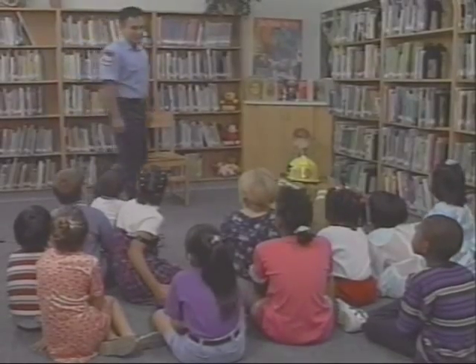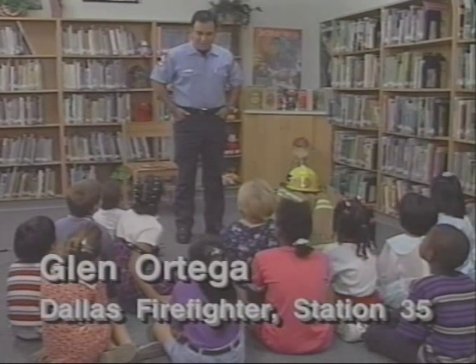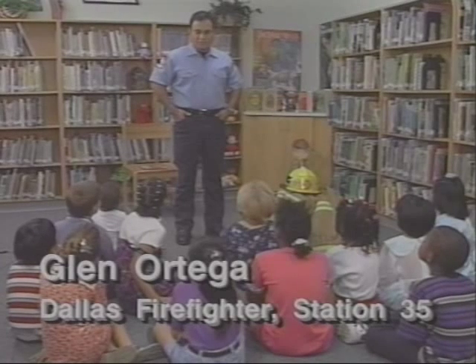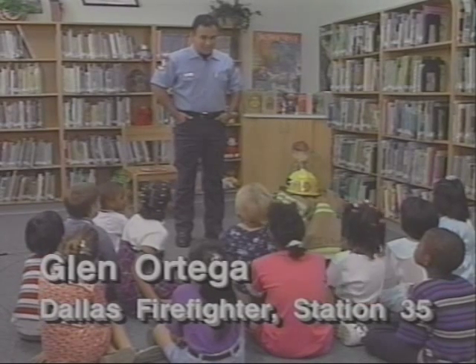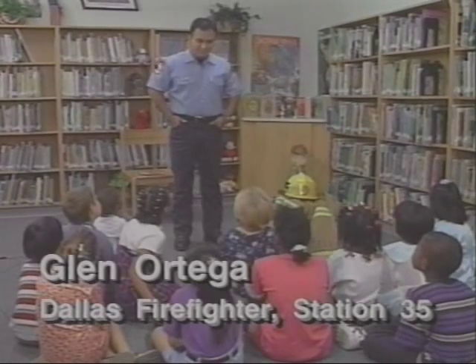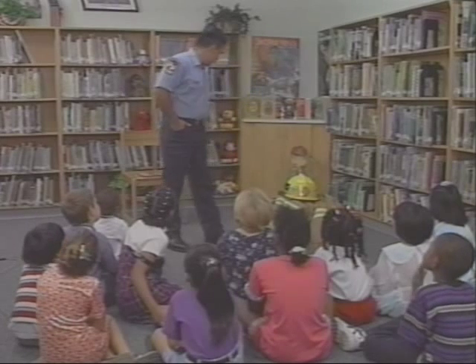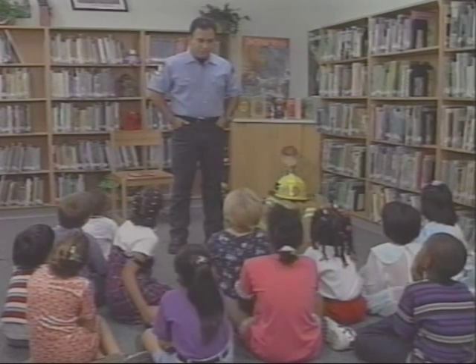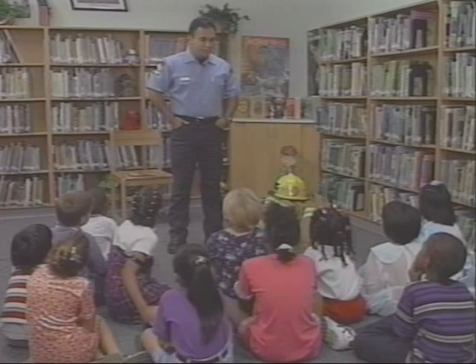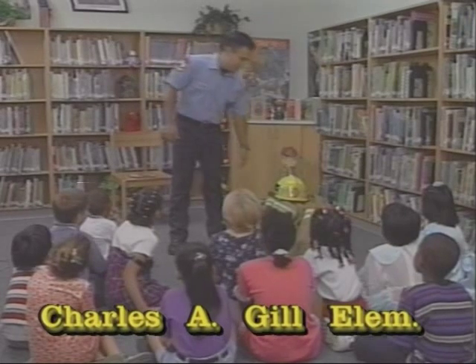Good morning, boys and girls. Good morning. I'm Glenn Ortega, and I'm a Dallas fireman, and I work at Station 35, which is over on Walnut Hill and Marshall Lane, in northwest Dallas. I'm going to be reading a story to you today about the fire station. But first of all, I want to show you a little bit about our gear that we wear when we go to fight fires, and I brought that with me today.